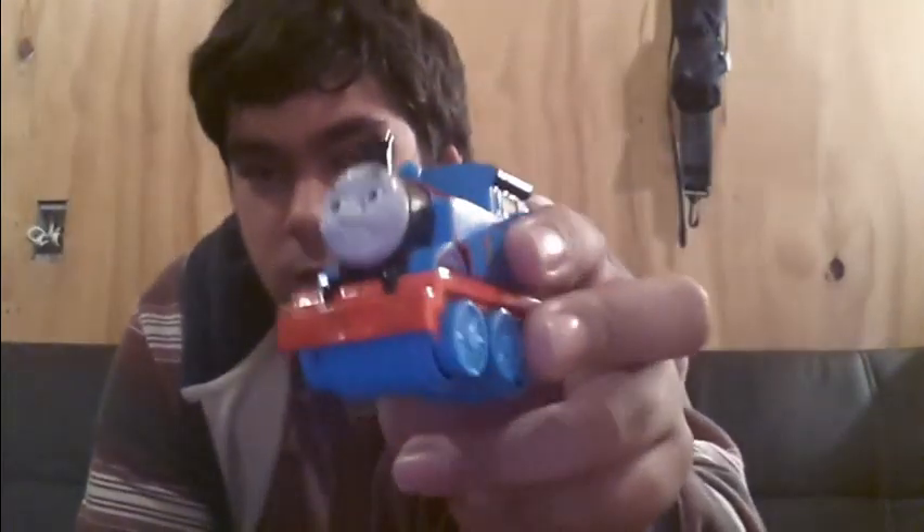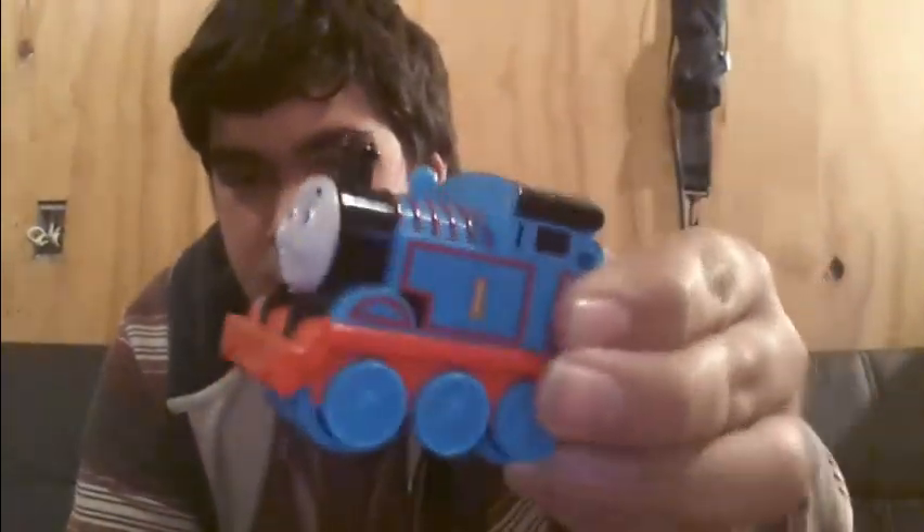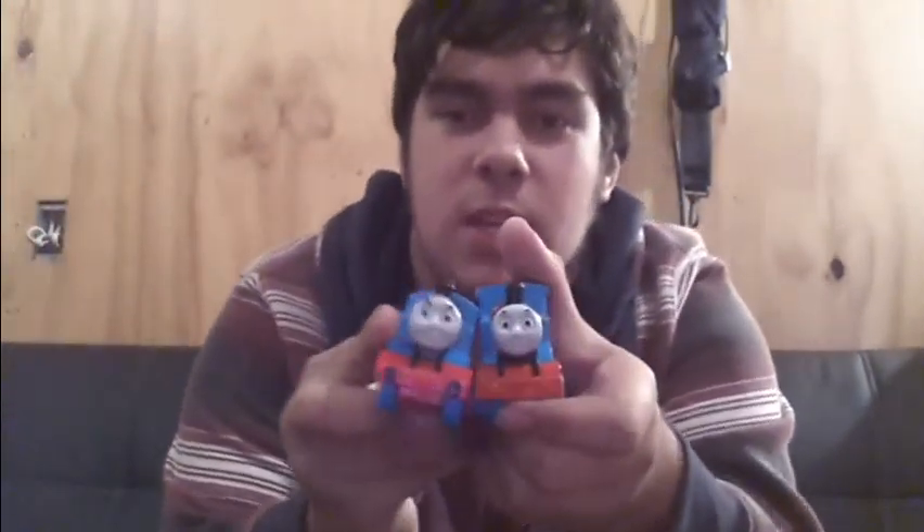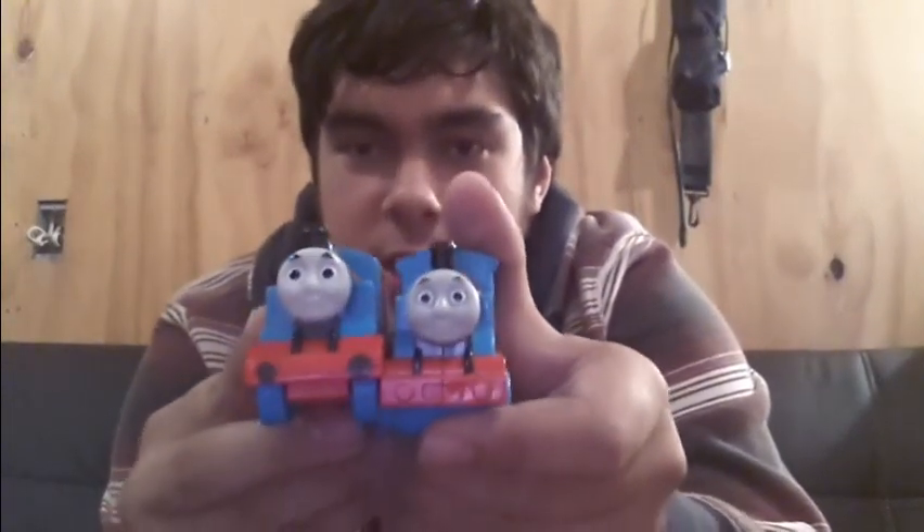This was a strange one — it came with the Thomas and Friends Bathtub Tracks set. It came with this Thomas: a lovely little Thomas with a CGI face, nice details, and rollers underneath so it rolls along. What's interesting is it's pretty much the exact same size as the Thomas you get in the Coalhopper Launcher set Thomas. Very interesting.